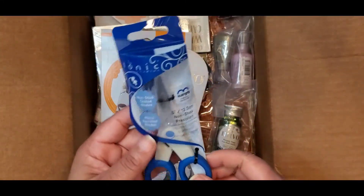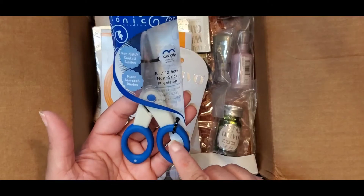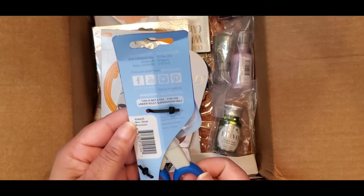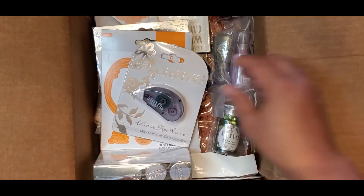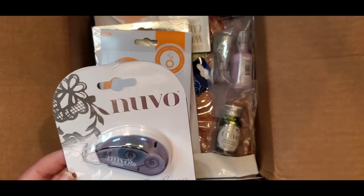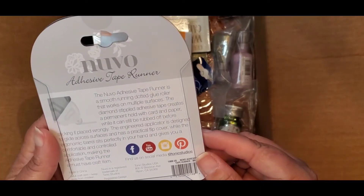I was getting ready to order these — these are the five-inch non-stick Precision Snips. They have a non-stick coating and are micro-serrated, similar to Tim Holtz's. Number 104E. I'm glad I have those because I wanted them! And this is a mini Nuvo Adhesive Tape Runner — the number on the tape runner is 198N.